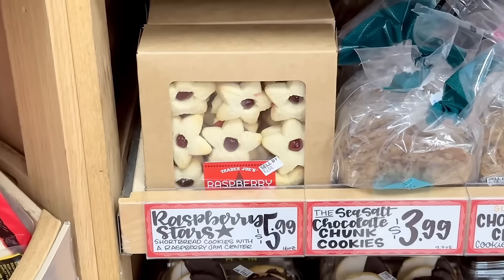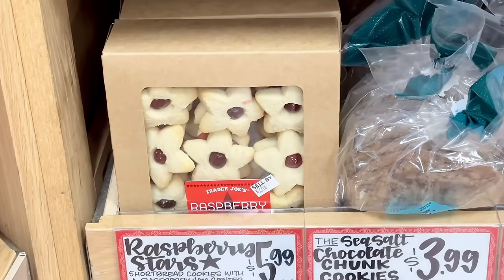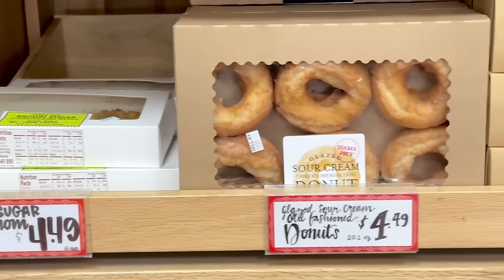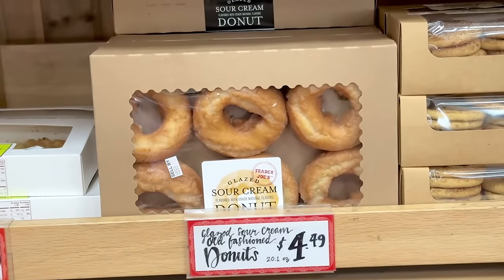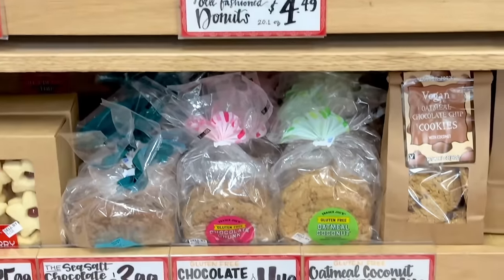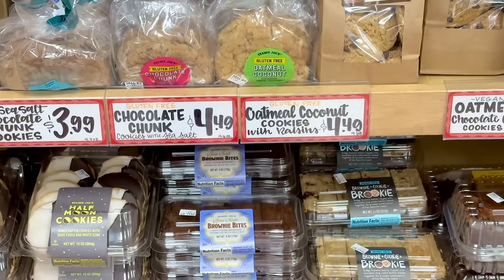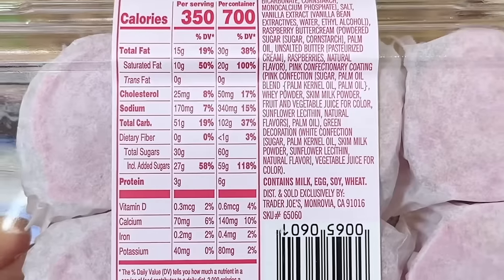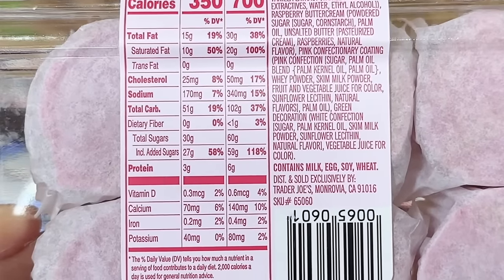The raspberry hearts are gone but the raspberry stars are back and these stick around until around 4th of July — this is $5.99. The brown sugar cardamom buns are still here for $4.49. Glazed sour cream donuts are $4.49, and we still have some raspberry mousse cakes left over from Valentine's Day, so if you're not into the chocolate mousse cakes these are a good option at $3.99.